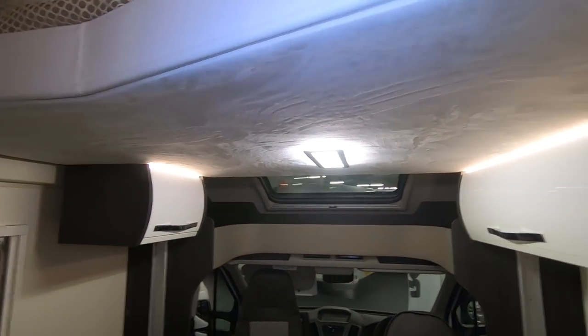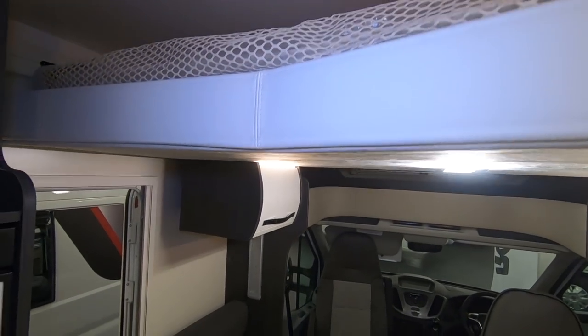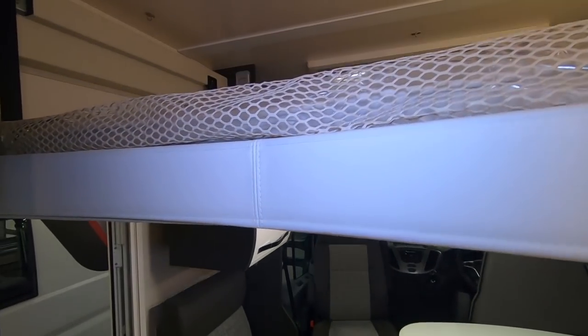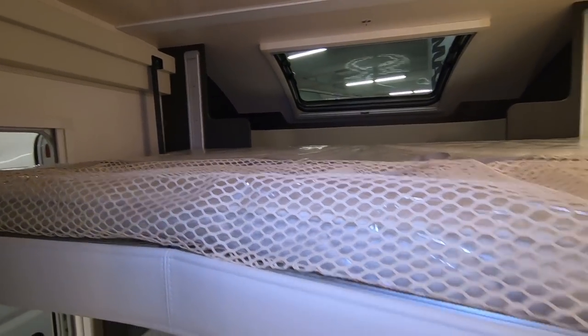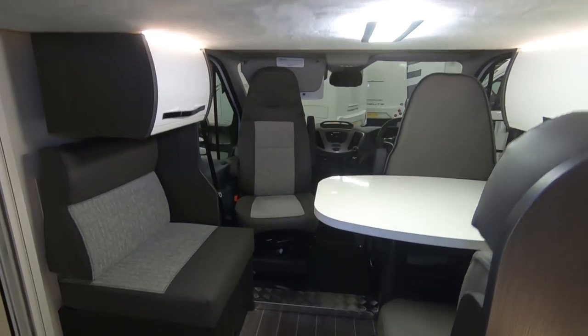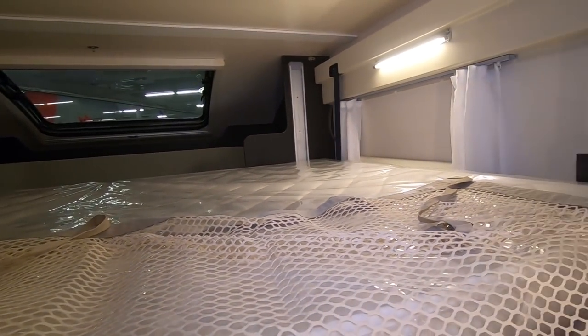This is the drop down bed and people always ask me why don't I try the drop down bed. Well that comes down. I think you'll probably want a ladder to get in there at that height, but at that height you can just about climb through there. That's not a bad sized bed.